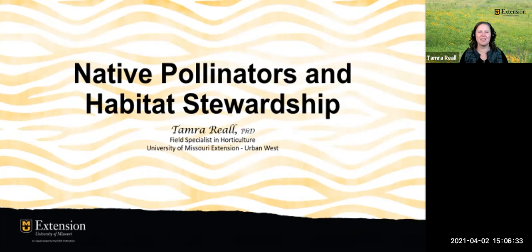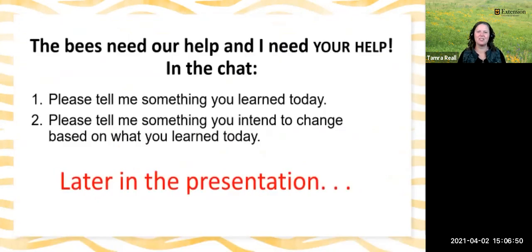We're going to be talking about native pollinators and also habitat stewardship. This is a topic I'm very passionate about. I do want you to know that I'm going to be asking you questions later in the program, so be looking for things that you're learning and also something that you might intend to change based on what you learned today.